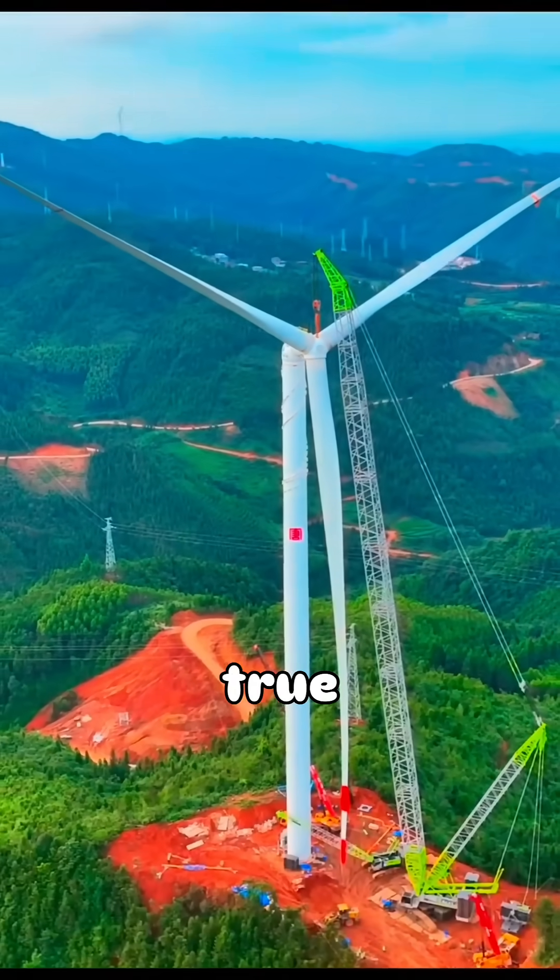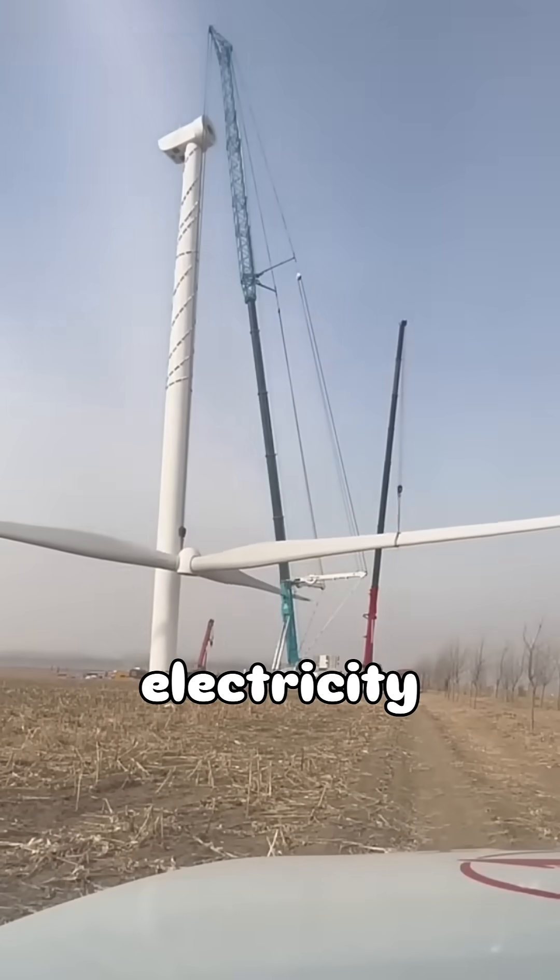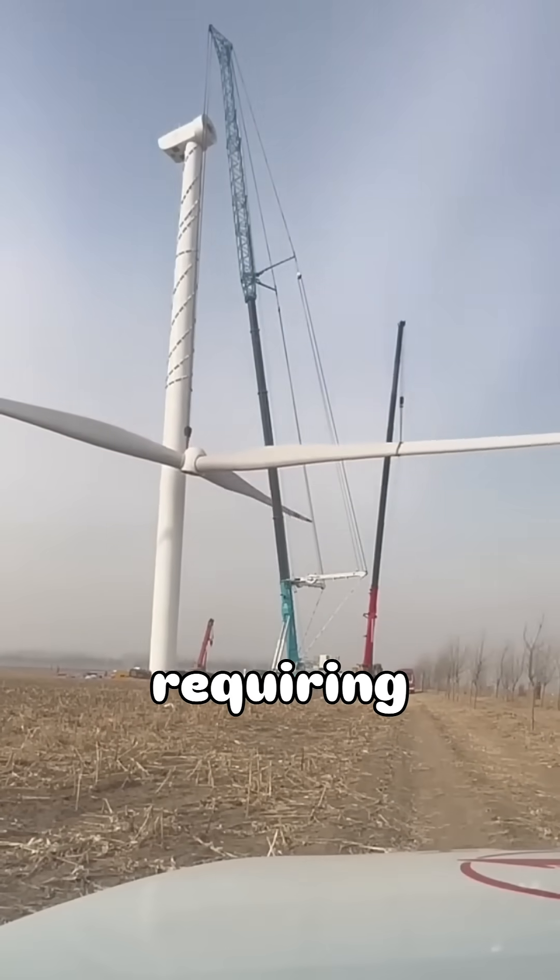It is absolutely true that once wind turbines are installed, they can produce electricity for many years without requiring any fuel.